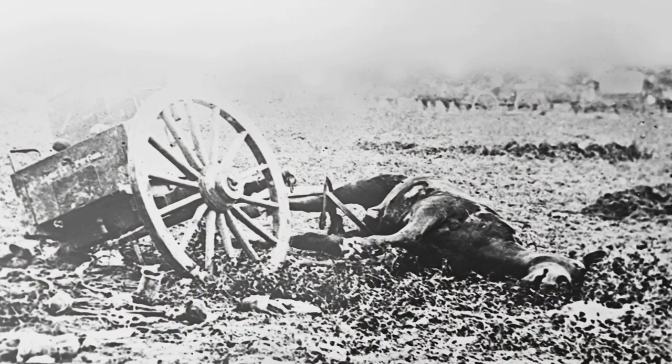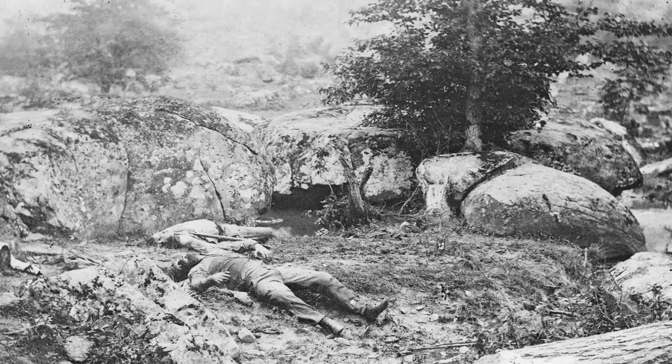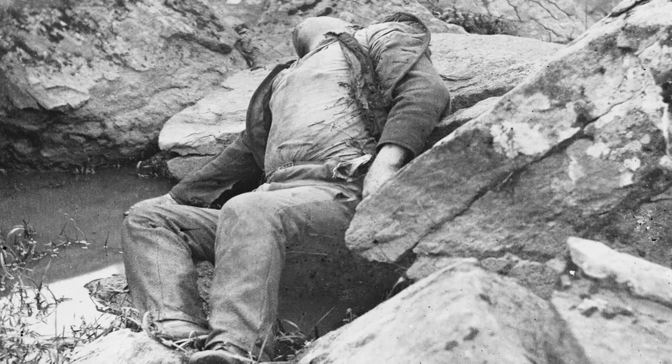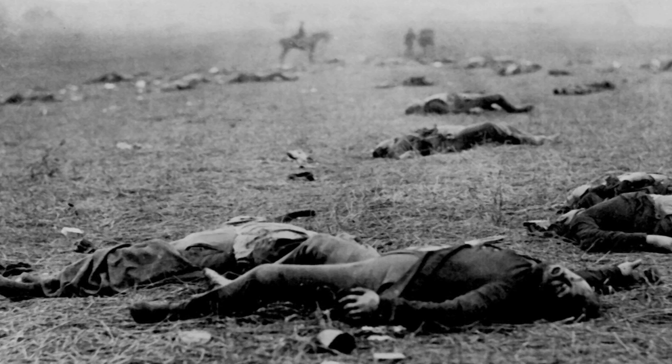The ultimate factor that decides battles in the Civil War is the fighting ability, the fighting bravery, the audacity of the individual soldiers. They are told: you are fighting to defend your wives, your daughters, your mothers. You are fighting for your home.